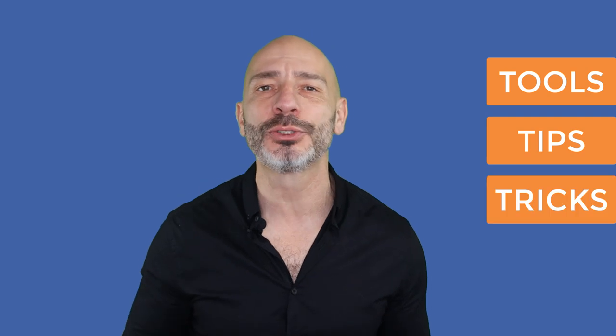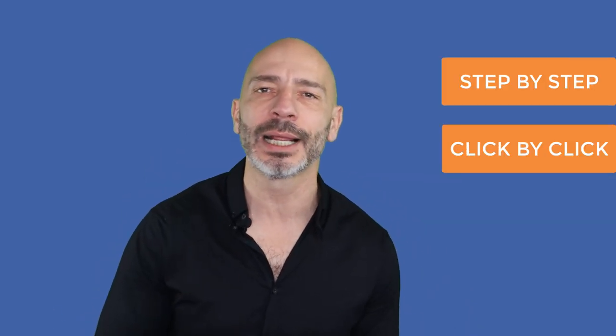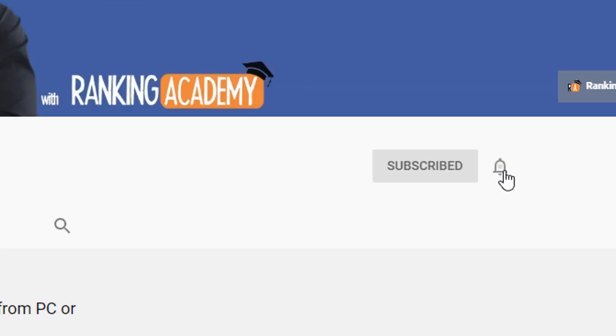Hi there, my name is Luke Duran, the founder of rankingacademy.co.uk where I talk about best tools, tips and tricks to help your small business grow online step by step and click by click. If it is your first time here, consider subscribing and clicking on the bell button so you don't miss a thing.